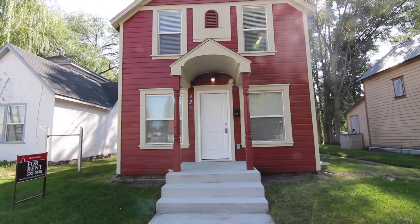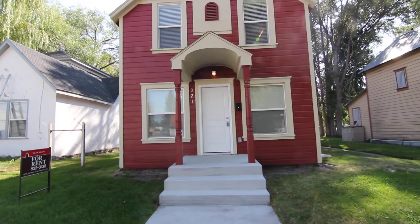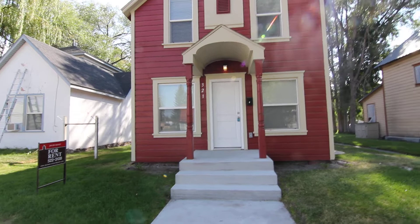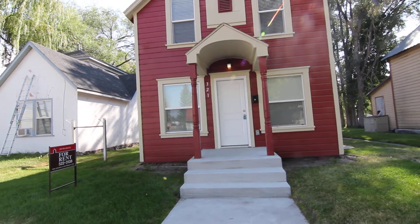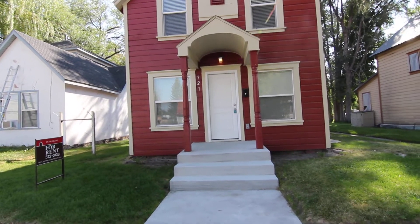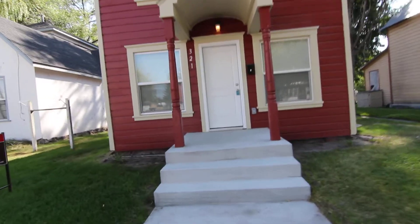Welcome to Jacob Grant Property Management. Today we're doing a virtual tour of 321 Lava. This is a four bedroom, two bath home located on the west side of Idaho Falls. It is within walking distance of the Snake River as well as our historic downtown Idaho Falls area and the shops that it offers. We'll go ahead and head inside and have a look.